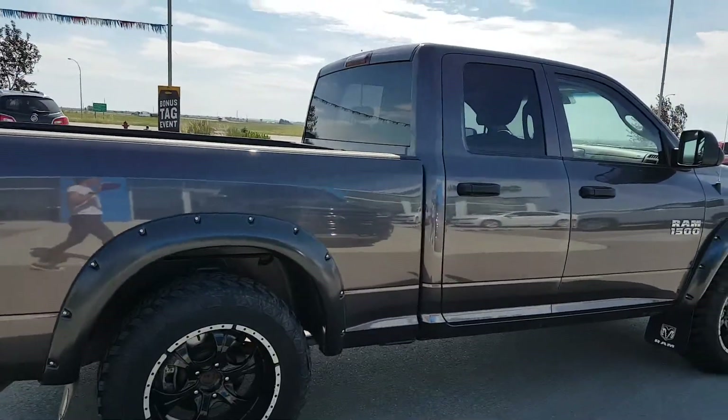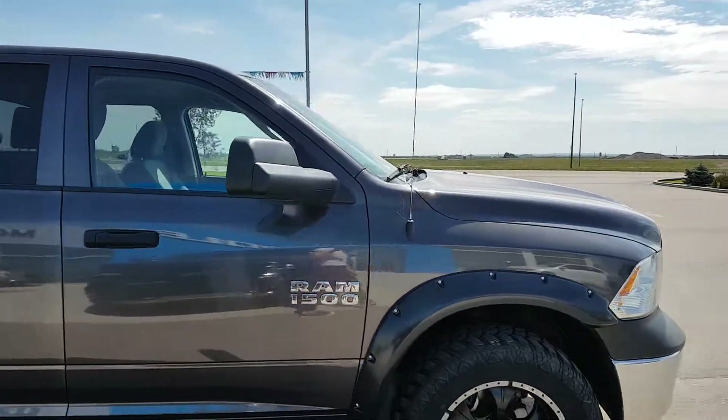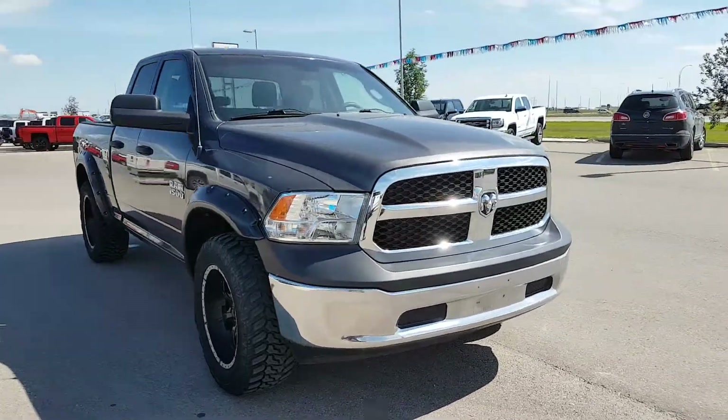It's got aftermarket rims and tires. This unit is powered by a 5.7 liter 8-cylinder engine and an automatic transmission. It has only 60,000 km. It's in phenomenal condition inside and out.